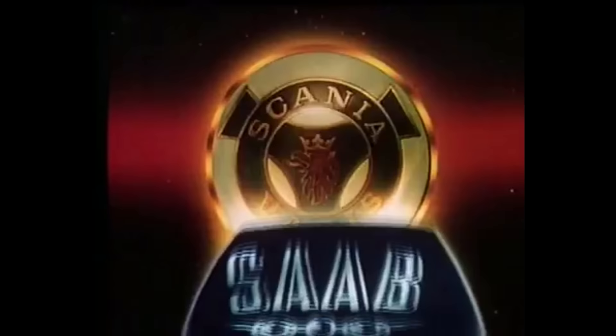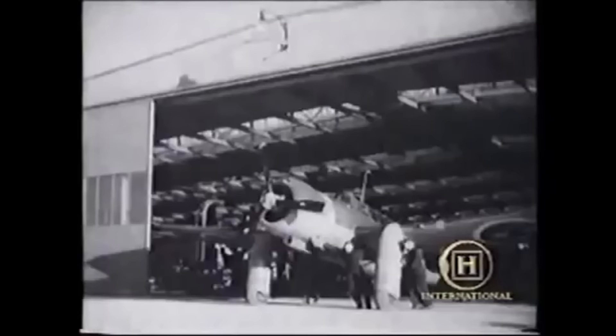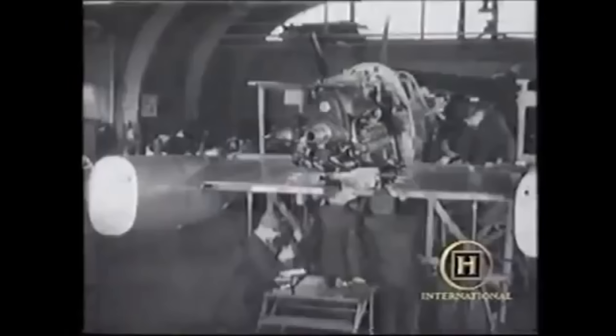In 1937, the Swedish company Saab — short for Swedish Aeroplane Company Limited — was founded, and through the necessity that would become World War II, quickly started producing capable aircraft for the Swedish Air Force. Saab created the Saab 17, a single-engine bomber aircraft, in May of 1940. It would become the first aircraft Saab built for military service.